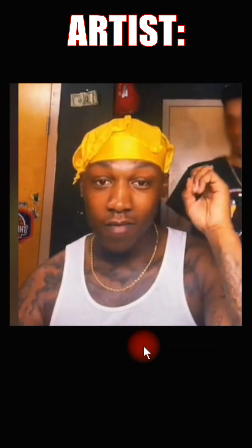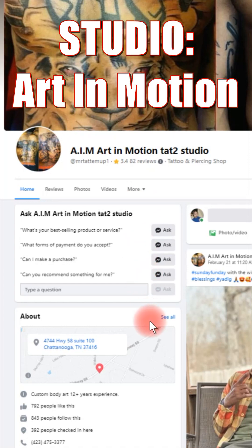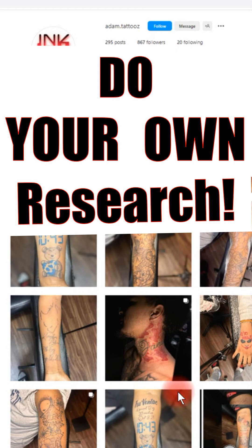Today we're going to be talking about Adam Turner. You can find him at Art in Motion Tattoo Studio in Chattanooga, Tennessee. I could not find an Instagram or a website — I couldn't find a Google business listing for them at all, which was kind of strange. But you can find him on Facebook. If you want to find his Instagram, it's adam.tattoos with a Z — always do your own research. Let me show you some of his most recent artwork.